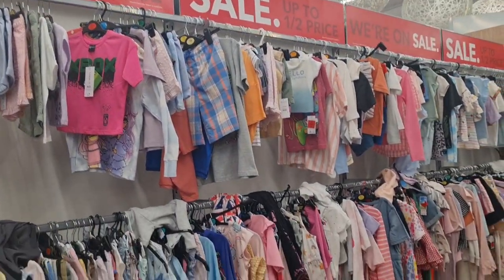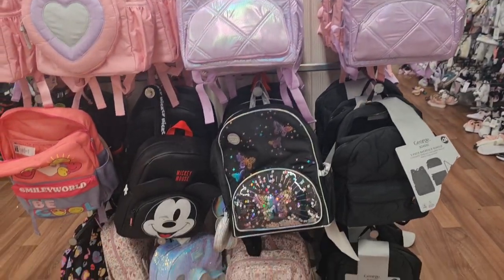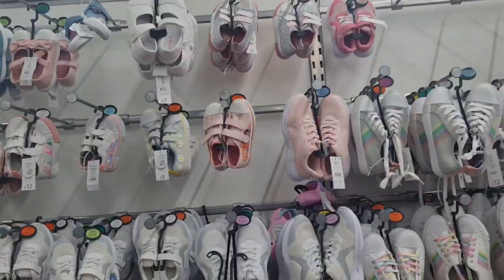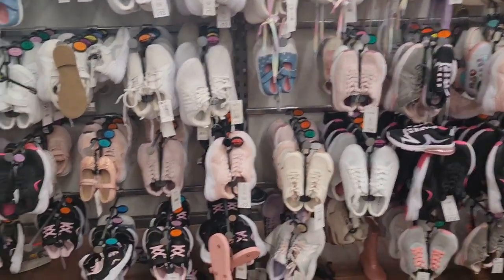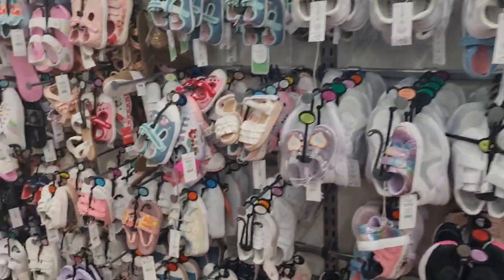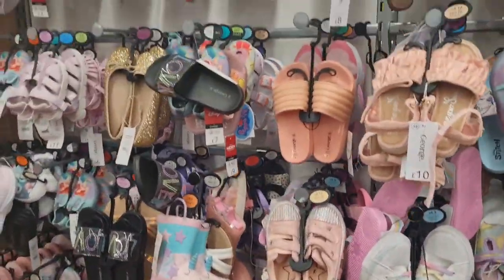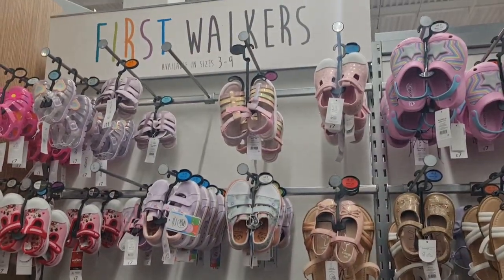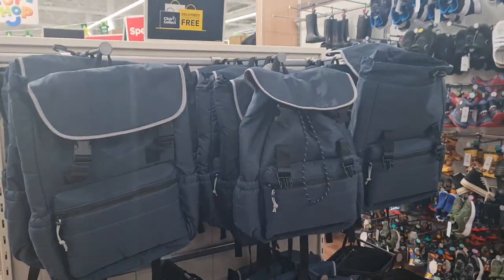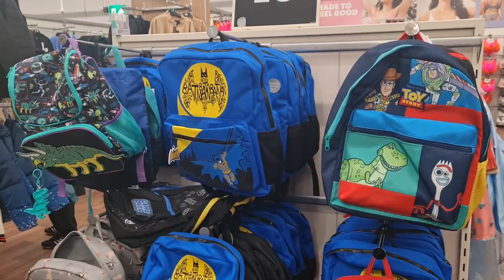So here are clothes that are half price. Lovely beautiful backpacks for girls. Children's footwear in different colours — sandals, trainers, and first walkers. Some more backpacks for older children too.